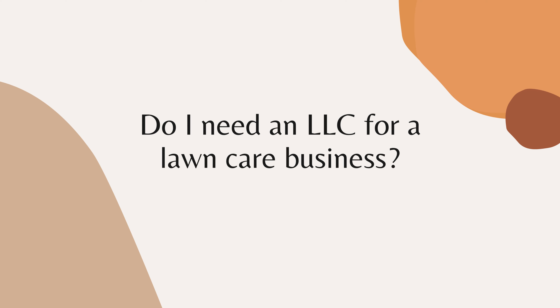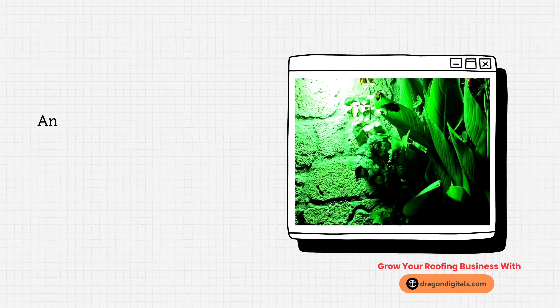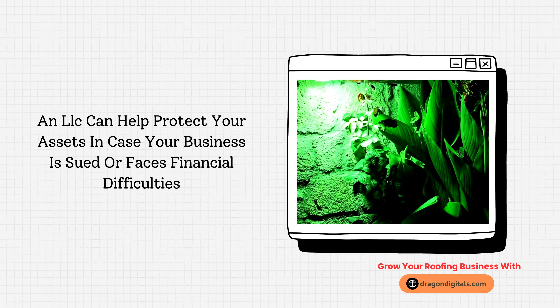Do I need an LLC for a lawn care business? Forming a limited liability company (LLC) is not a requirement for starting a lawn care business, but it can offer some benefits. An LLC can help protect your assets in case your business is sued or faces financial difficulties.